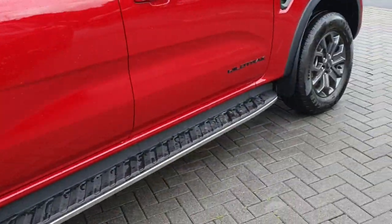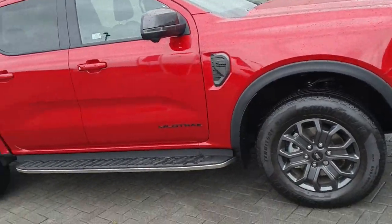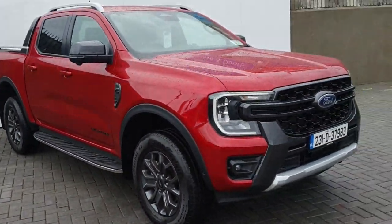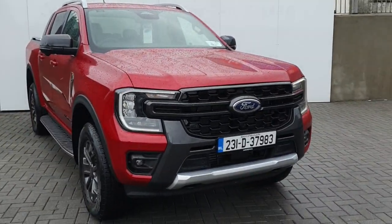This car will come fully serviced with the remainder of the Ford manufacturer warranty. All trade-ins are welcome and finance will be available through our sales. If you'd like to book a test drive, please call our sales team and we'll get you booked in for an appointment. Thank you.